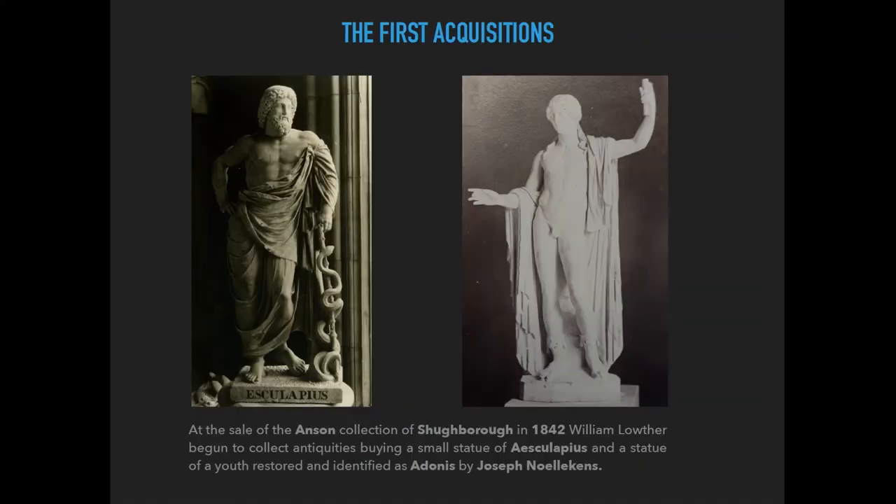The first acquisitions were made at the sale of the Anthon collection at Sharpgrove. Just to give a little flavour of the pieces: there was a small statue of Asclepius of the early Antonine period, and a statue of Dionysus of the Woburn-type, but restored and identified as Adonis by Joseph Nollekens. This misidentification is very common in pieces restored in the 18th century, and we cannot see a clear archaeological intent behind these acquisitions — they were probably just fancy objects bought without any real scholarly purpose.